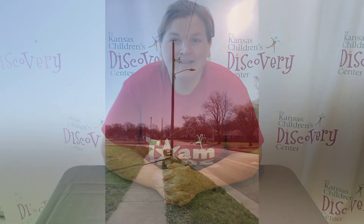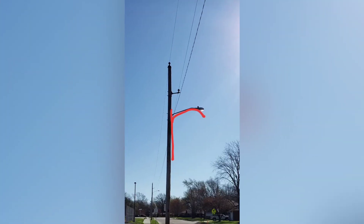When I looked up I saw a streetlight. Do you see a letter in there? I found the letter R in the shape of the streetlight.